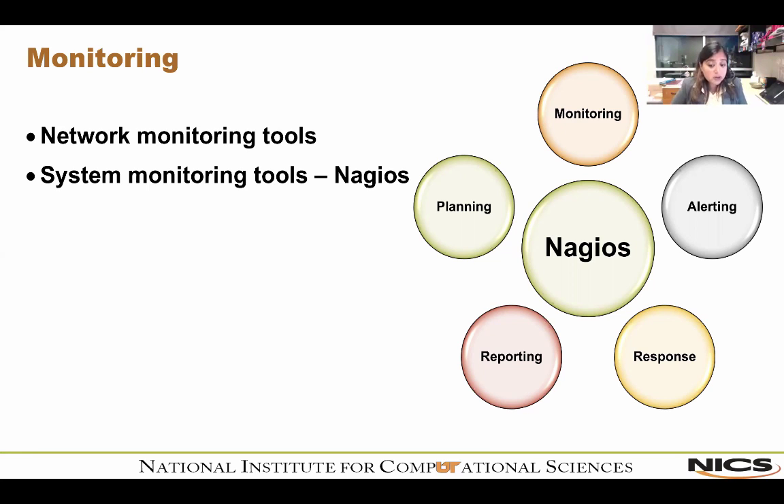Fourth is reporting — Nagios provides a historical record of outages, events, notifications, and alert responses for later review. Availability reports help ensure SLAs are being met. Fifth is planning — trending and capacity planning graphs allow you to identify necessary infrastructure upgrades before failures occur. If a service is failing more frequently than before, that signals you should upgrade it before it completely goes down.